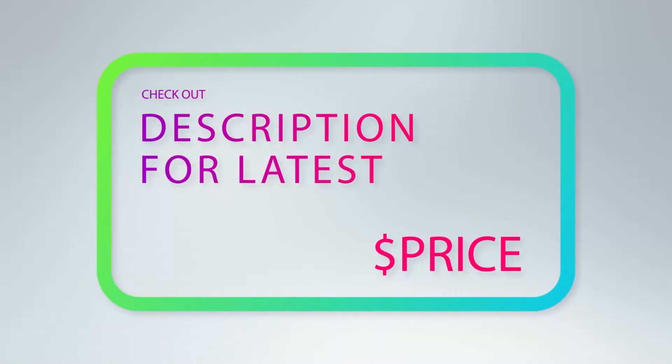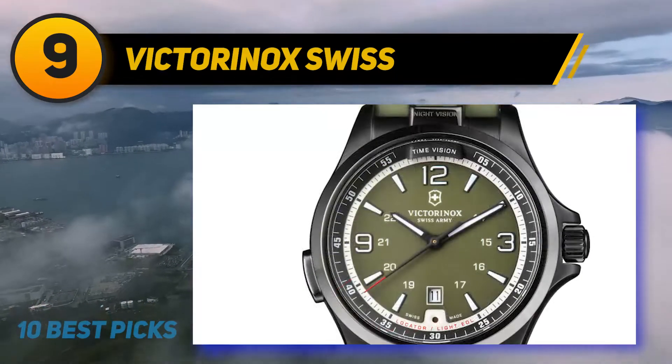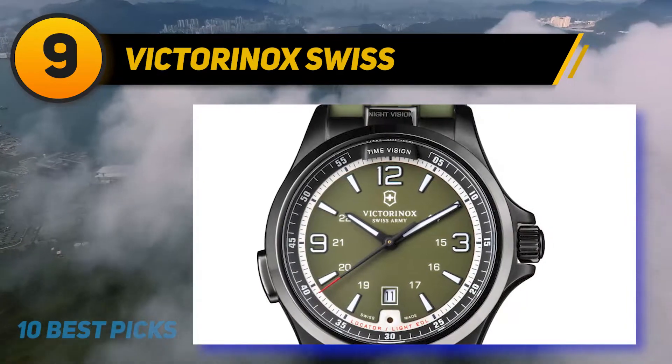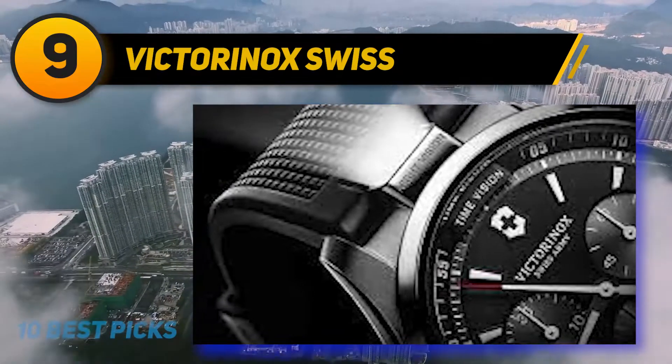At number nine, the Victorinox Night Vision watch. Similar to our previous entry, it features an analog face, but one particular feature makes it stand out from the crowd: the night vision function. When you're out in the wild trying to survive, illumination is a vital feature to have.